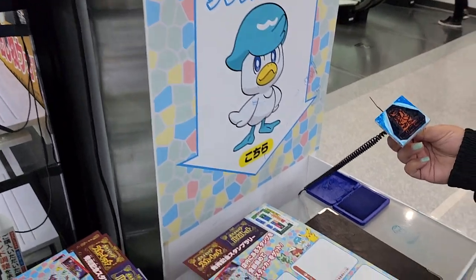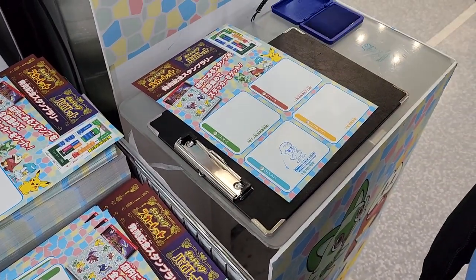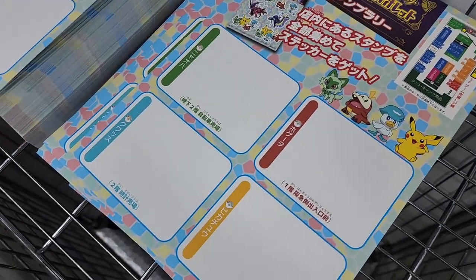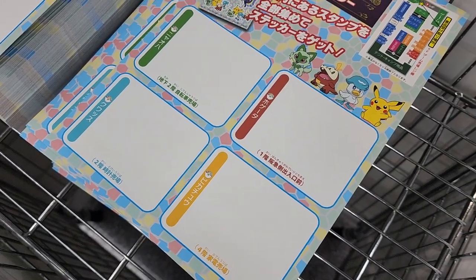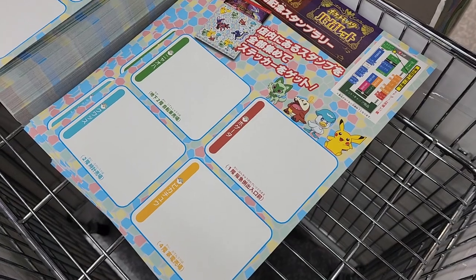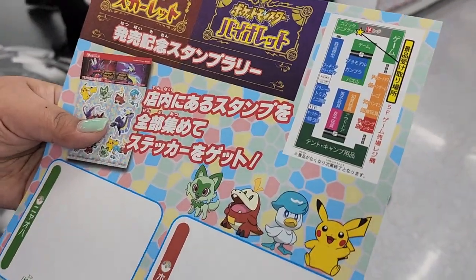At Yodabashi they had a new Pokemon thing where you could put stamps — so we just found one. We got the blue one, now we gotta find more. It tells you what floor: two, one, two, and four. So right now we're on two, so there's another one somewhere. Gotta find it.